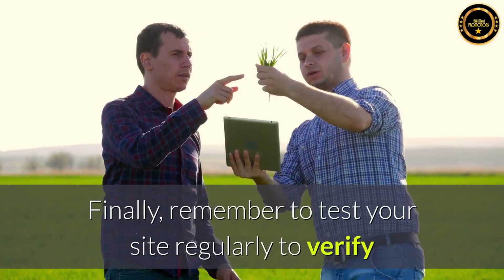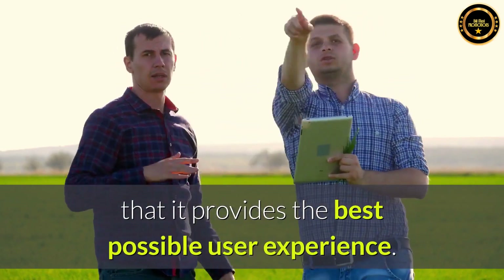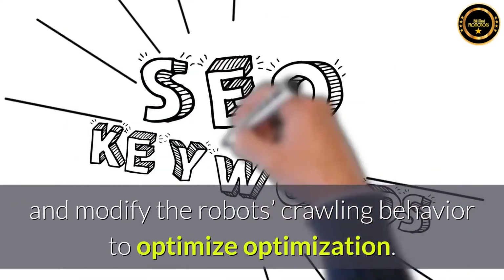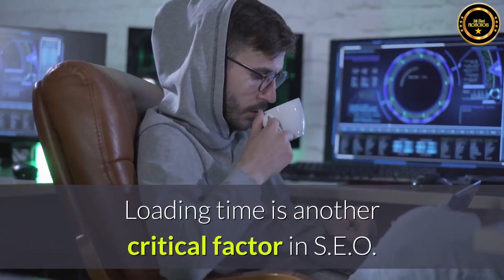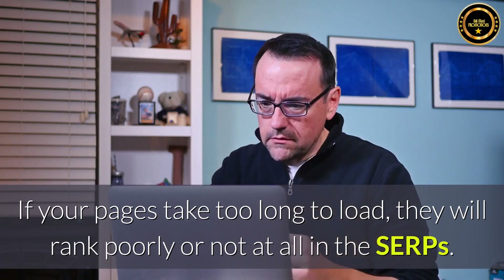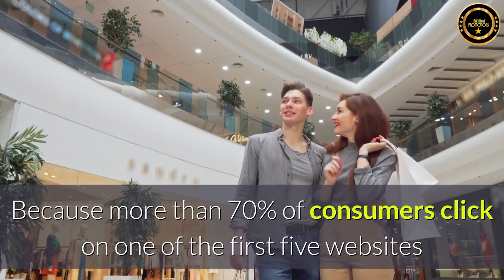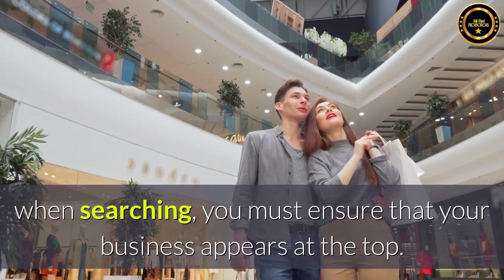Finally, remember to test your site regularly to verify that it provides the best possible user experience. Good SEO software will tell you how well each of your pages is optimized and modify the robot's crawling behavior to optimize optimization. Loading time is another critical factor in SEO — if your pages take too long to load, they will rank poorly or not at all in the SERPs. Because more than 70% of consumers click on one of the first five websites when searching, you must ensure that your business appears at the top.